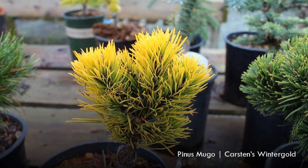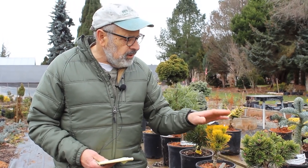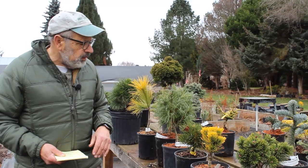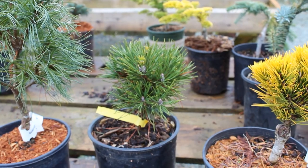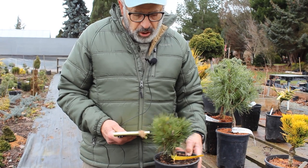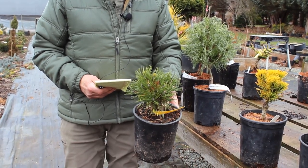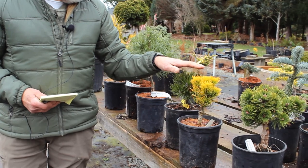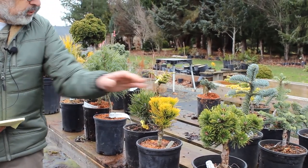Another one with a similar growth habit but with a really nice gold needle is Karsten's Winter Gold. It has an excellent gold tone — maybe as nice as Chief Joseph, which is considered the brightest gold out there. Again, it's going to be mounding, golden, and tight. Another interesting one is called Varella. The mugo pines and Pinus sylvestris — the Scots pine — come out with a longer needle and then a short one, and that's what Varella does. It's slow-growing, mounding, and a nice dark green. So you can see a contrast between all three of these with their different colors.